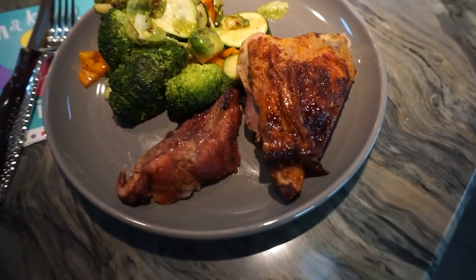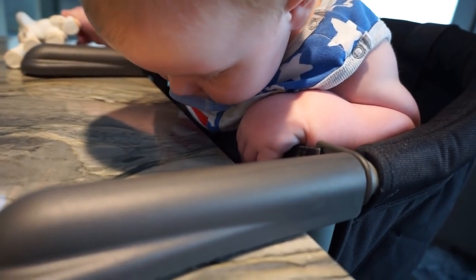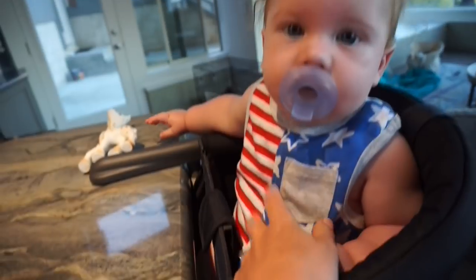Dinner time! We've got meat from the grill, some veggies, and Hudson's got a giraffe and a binky because he already ate. What are you doing in your high chair?